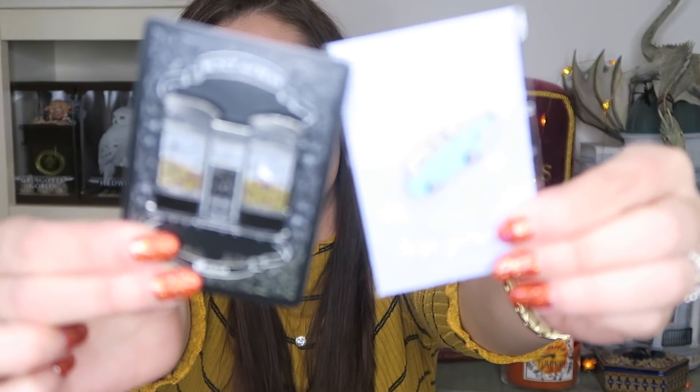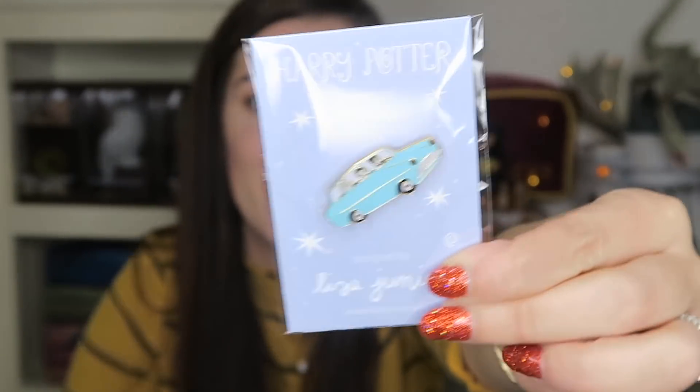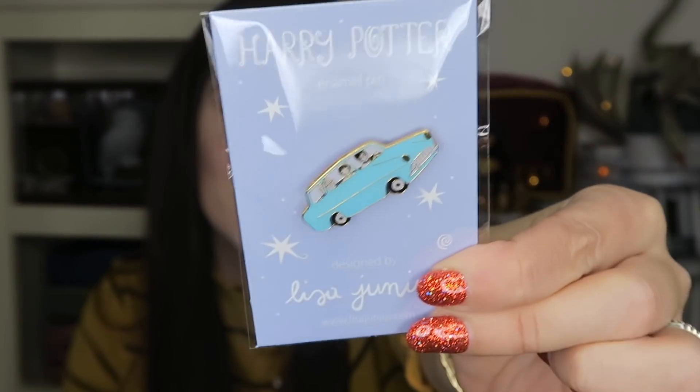The next two things are pins that I purchased on Etsy. These two pins are from Etsy — I love them, they're super cool. And then you also have the Ford Anglia pin. Alright guys, that is everything I wanted to share today.